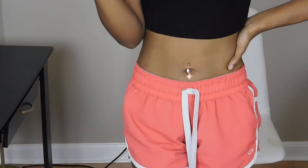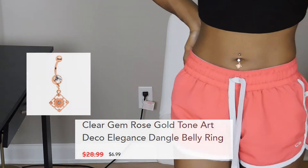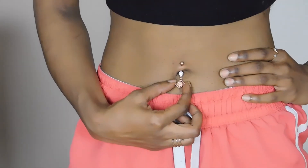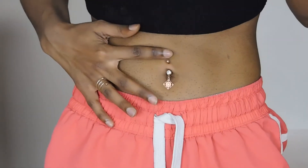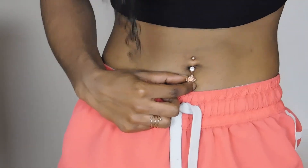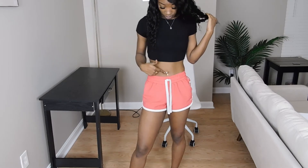Okay y'all so this is the next belly ring. This is called the Clear Gem Rose Gold Tone Art Deco Elegance Dangle Belly Ring — can they make the titles any longer? The price for this was $6.99, a little bit cheaper than the other ones but still really cute. I really like this one. It's really different and so cute with this little dangle piece right here. I haven't really seen many belly rings like this — it definitely caught my eye. It's giving me like a boho, Bollywood type of vibe. It has a very intricate detailed design and I really appreciate the craftsmanship. It's super detailed and looks like it costs a lot more than $7.